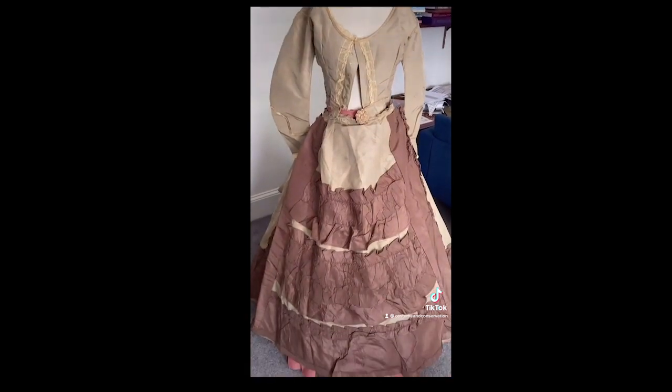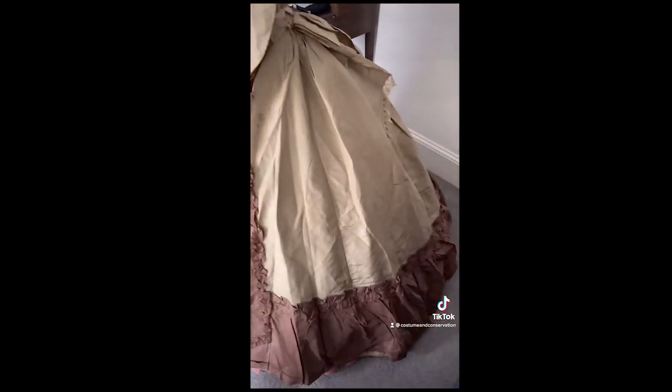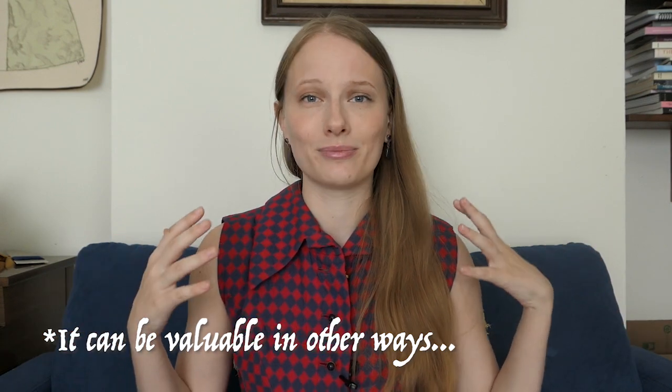The second category is post-use alterations — alterations made after the primary use life of the object that detract from the piece. These would be things like someone in the mid 20th century going to a costume party and remaking an 1860s gown to fit them, taking out pleats and darts, putting in new closure methods. That sort of thing detracts from the piece's original intent and masks the historical significance we want study collection pieces to have, making it less valuable to a collector.